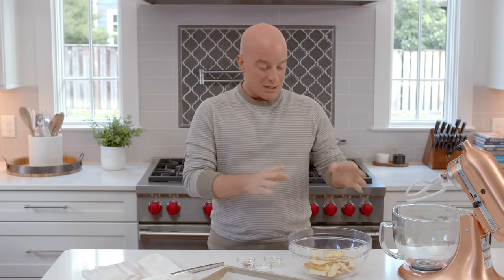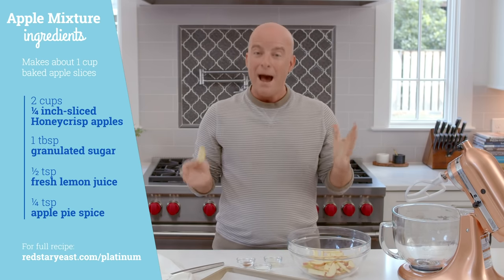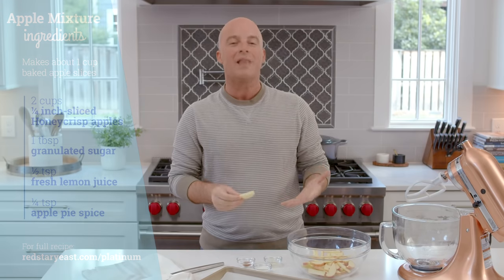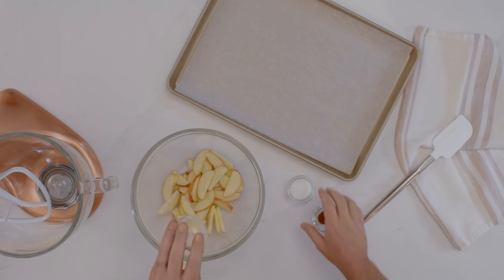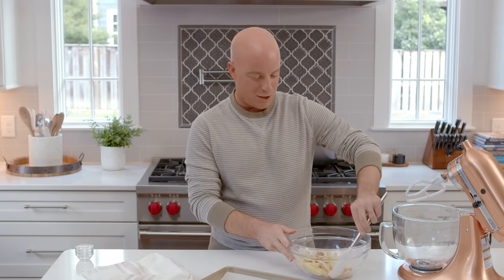Let's get started by preparing our apples — they will be on top of this tart and they are beautiful. The crowd will go wild, but we've got to get some delicious flavor on them first. In a large bowl, I have Honeycrisp apples cut to a quarter of an inch. Apples good for baking include Honeycrisp and Pink Lady because they keep their structure and their flavors are great. To this bowl I'm adding lemon juice, granulated sugar, and apple pie spice — this is where we start building the amazing flavors that make this tart so unique.